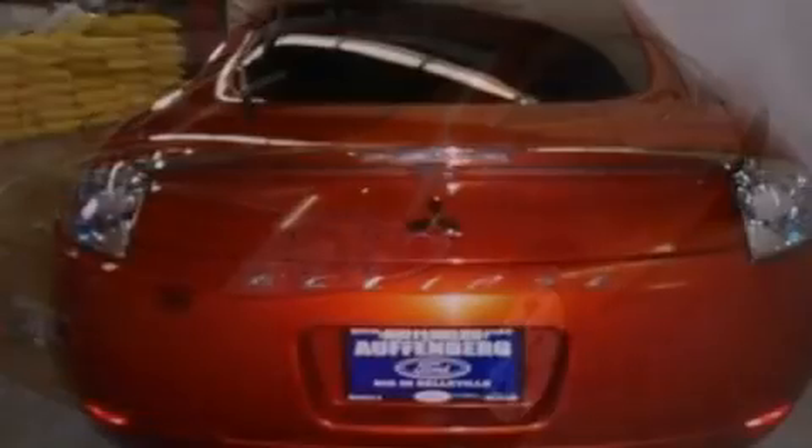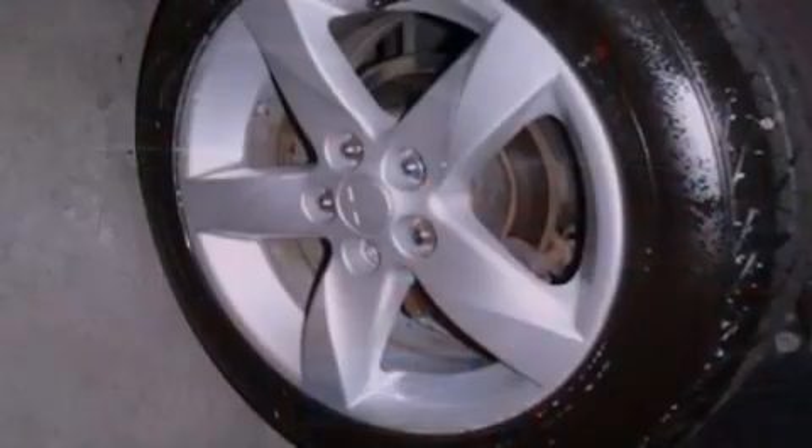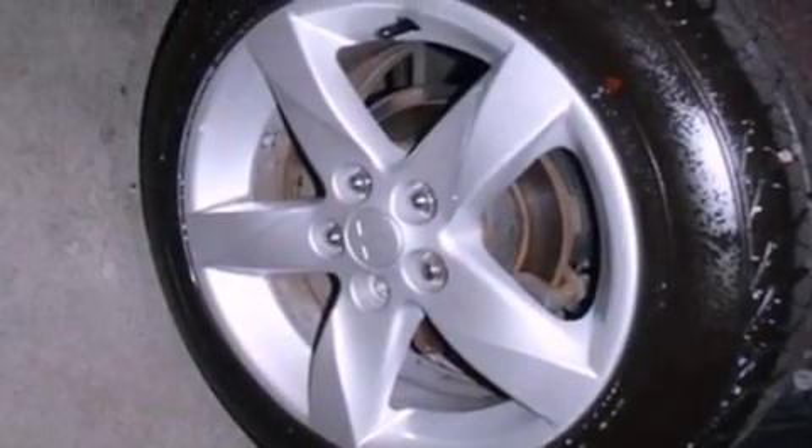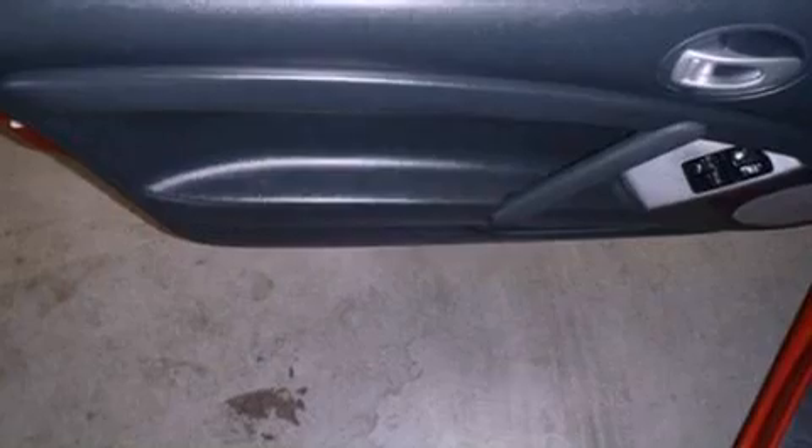All of the following features are included: a multi-link rear suspension, air conditioning, cruise control, a six-speaker audio system, a leather-wrapped shift knob, performance tires, a rear spoiler, traction control, full-power accessories, and aluminum wheels.